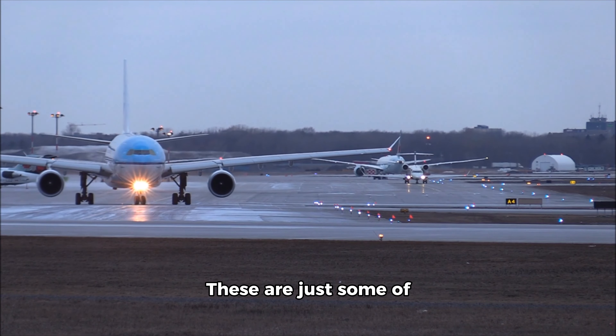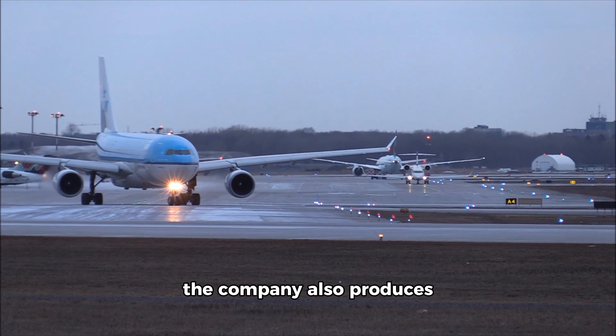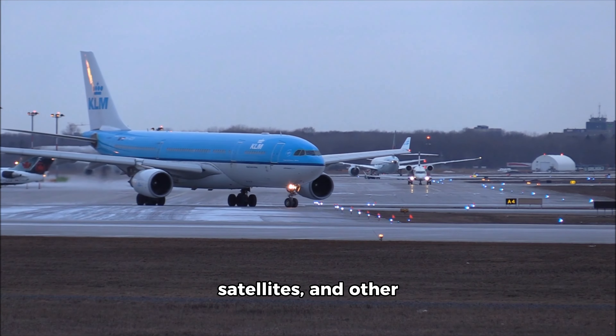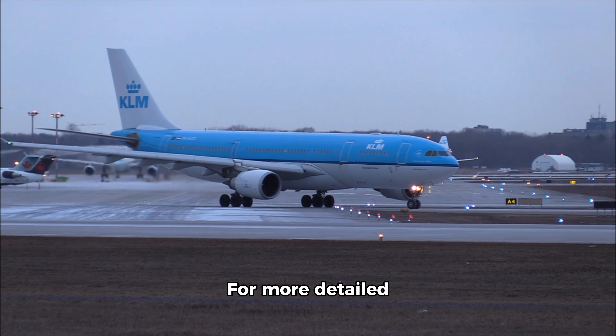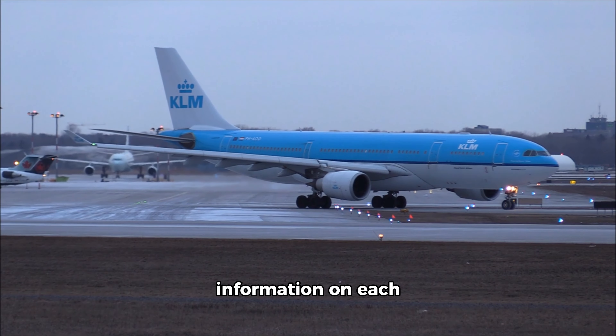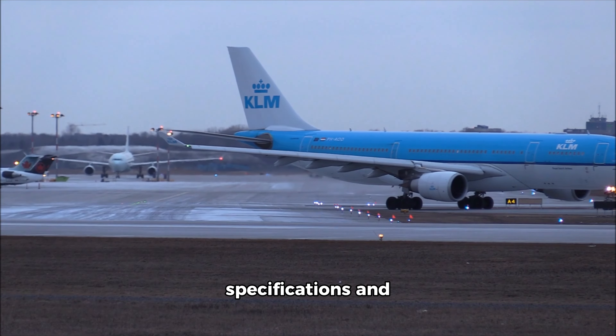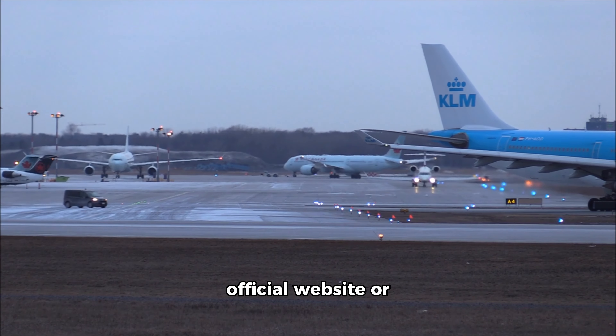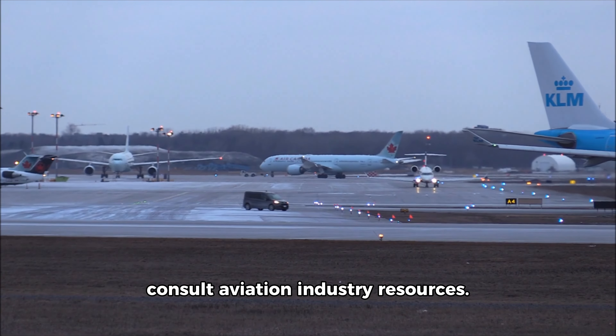These are just some of Boeing's key models, but the company also produces military aircraft, satellites, and other aerospace products. For more detailed information on each model, including specifications and capabilities, you can explore Boeing's official website or consult aviation industry resources.